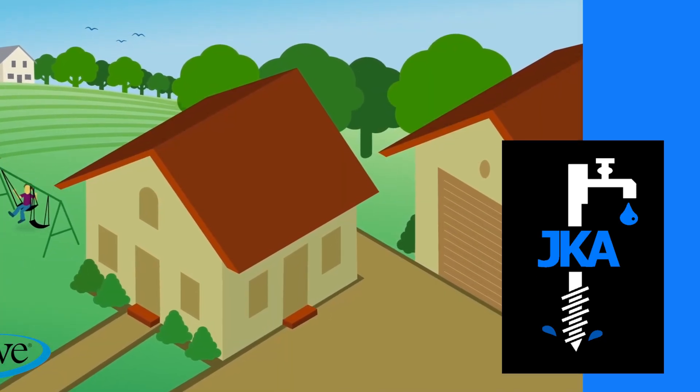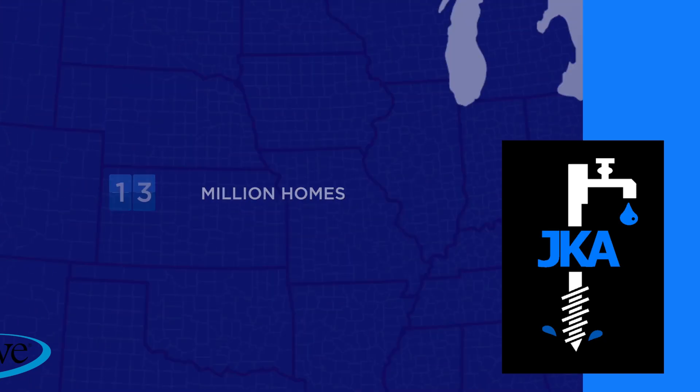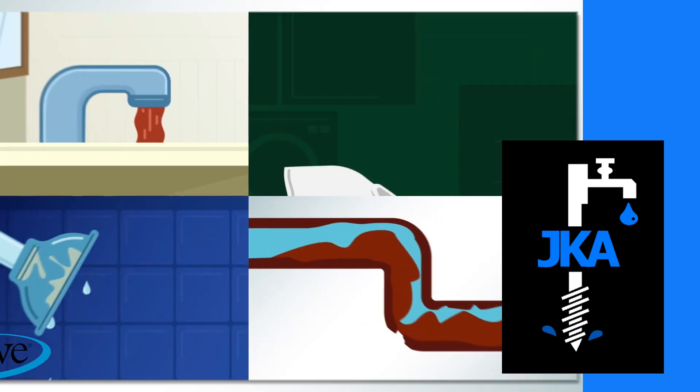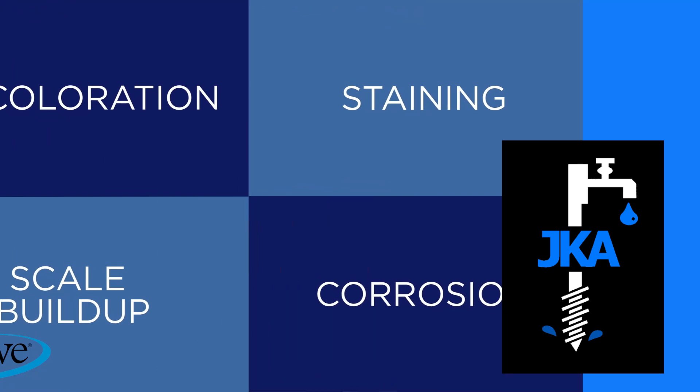There's a lot to love about life in the country. But if you own one of the 13 million U.S. homes with a private well, you might notice some strange things about your water. Discoloration, staining, scale buildup, and corroded pipes are common complaints.